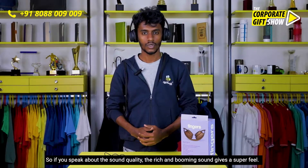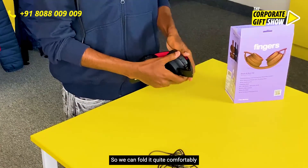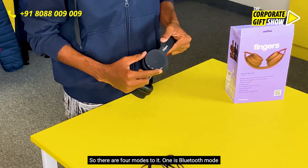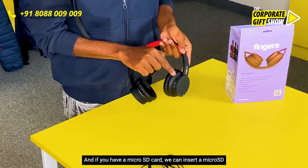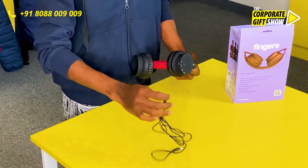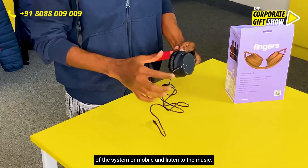So if you speak about the sound quality, the rich and booming sound gives a super feel. We can fold it quite comfortably and it is easy to carry. There are four modes to it. The first is Bluetooth mode and the next one is FM mode. If you have a micro SD card, you can insert it over here and listen to music. We can also use this aux cable over here and connect to any system or mobile and listen to the music.